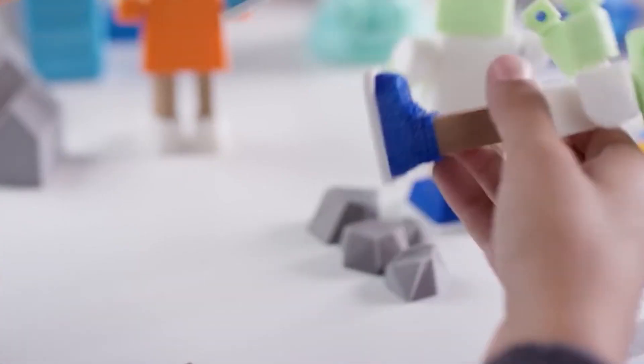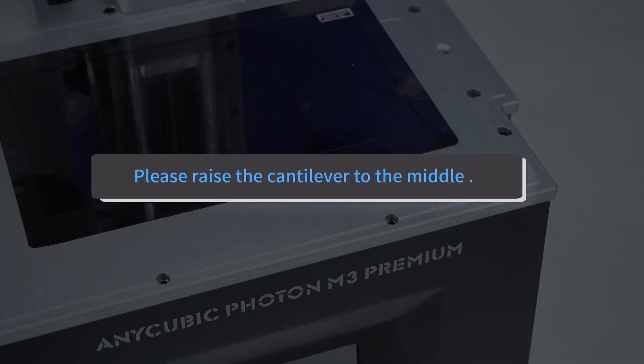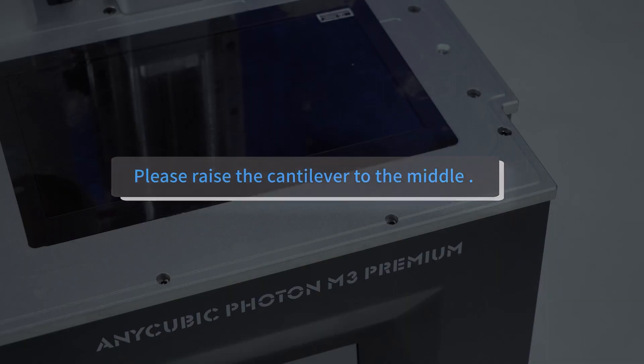In today's video, we will be showing you the best 3D printers that can print in 3D. Without further ado, let's begin.